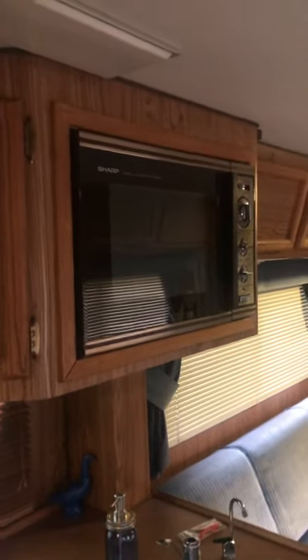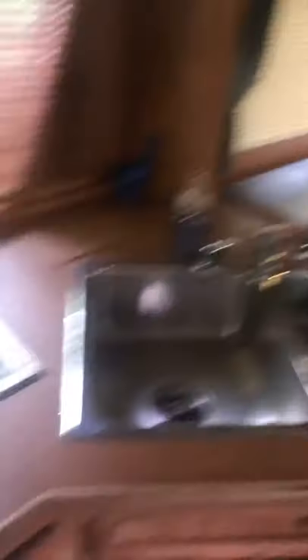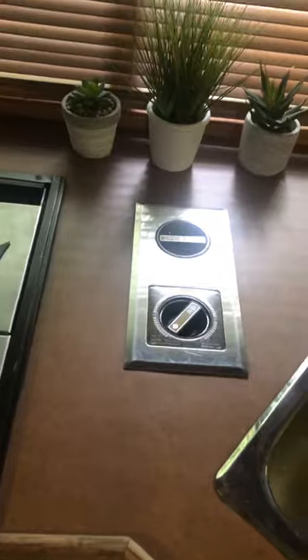Everything with the stove works — it is a four-burner cooktop, and then the convection microwave oven up there works. Built-in blender works as well. Got all your gauges and checks right up here.